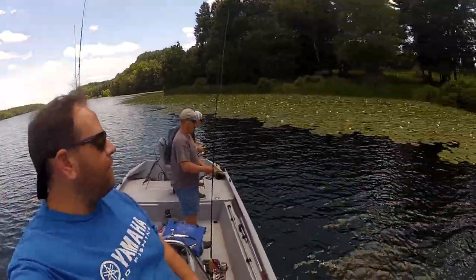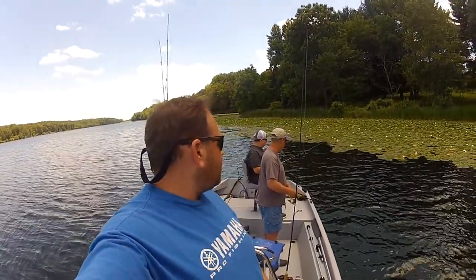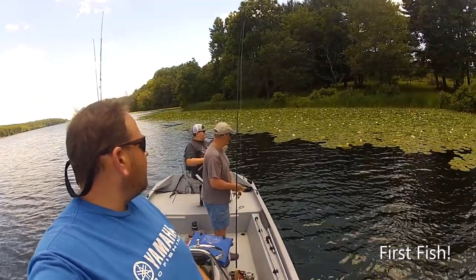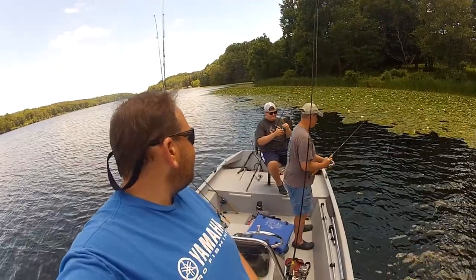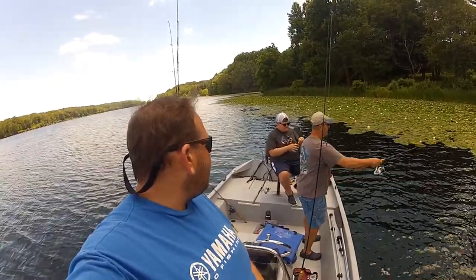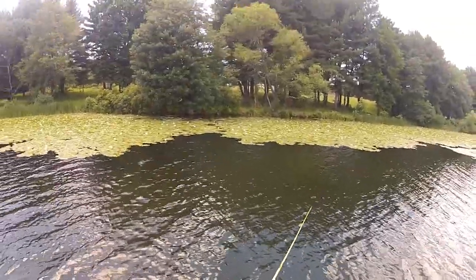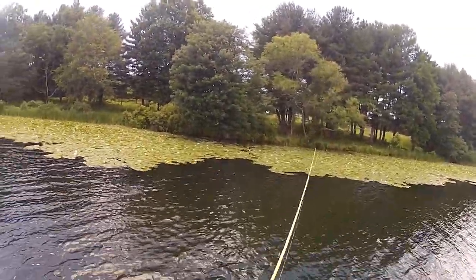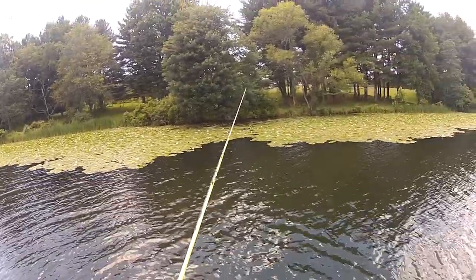We're here today on Piney Run Reservoir, fishing all this lily pad. We got cicadas, we got grass mats. We're just waiting for that first fish. Got some topwater, some beetles. Number one - it's a sunfish. I'd love to see one bust that topwater popper.